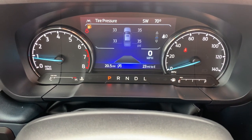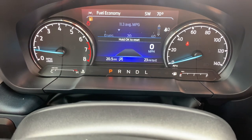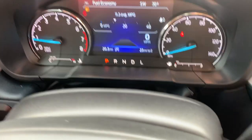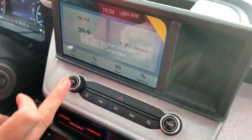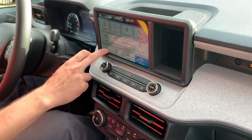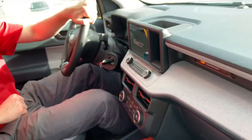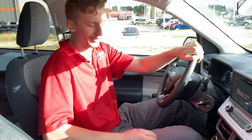We also have an 8-inch center screen standard on all Mavericks, showing your settings, Bluetooth, audio, and XM Radio if equipped — as this one is. You also have Apple CarPlay and Android Auto.